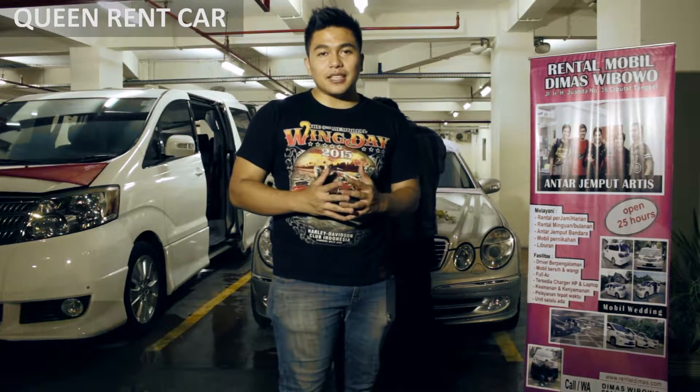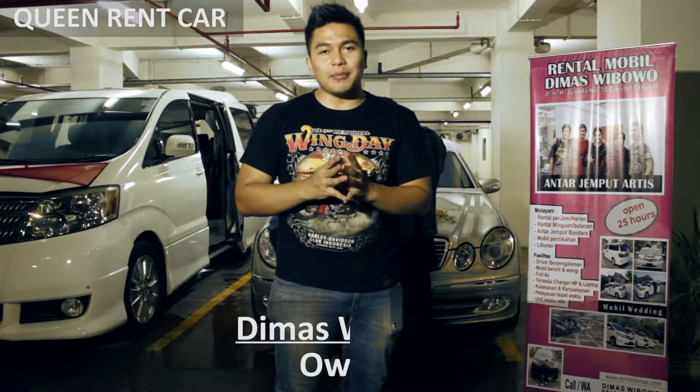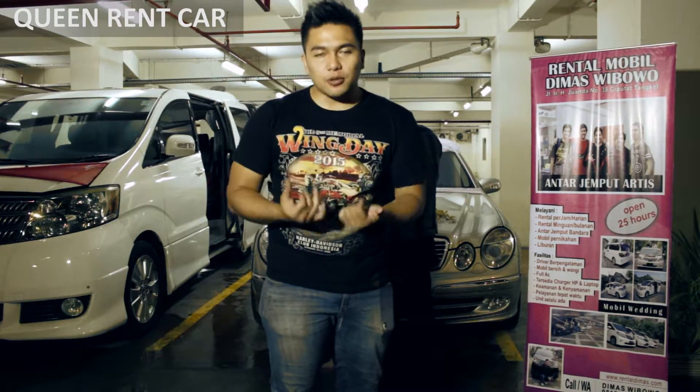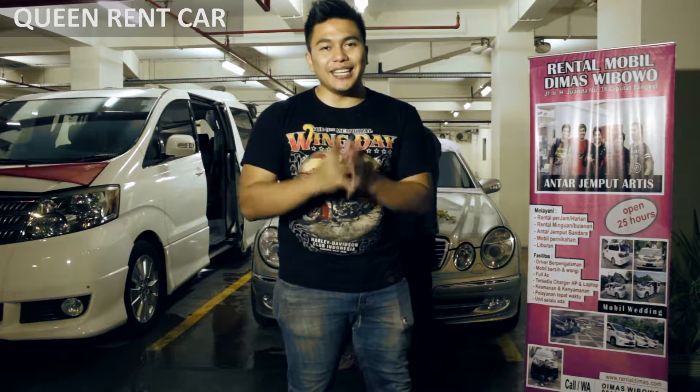Halo, perkenalkan nama saya Dimas Bibuo, pemilik rental mobil pengantin Jabodetabek. Kali ini Dimas lagi dengan dekor untuk mobil-mobil perkawinan. Biasanya kalau Sabtu dan Minggu, Dimas mendapatkan banyak job untuk mobil-mobil wedding seperti itu.